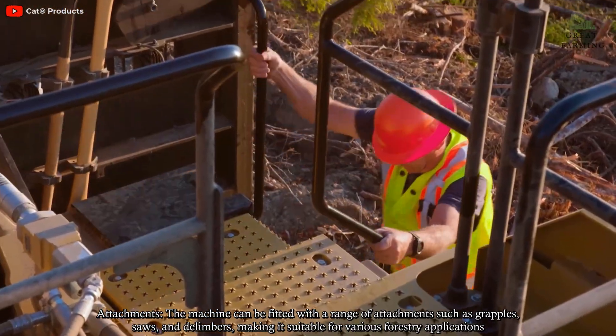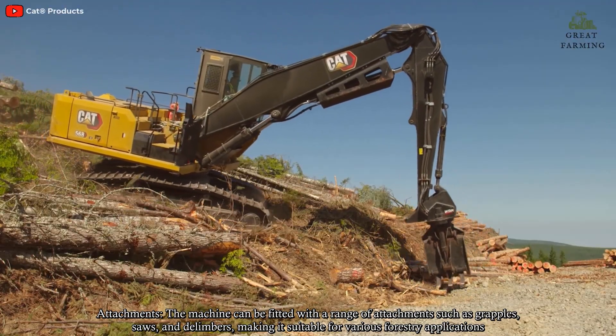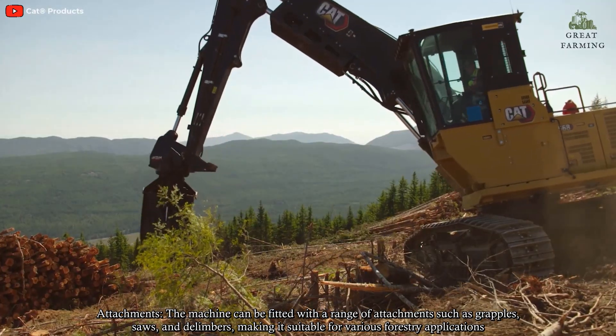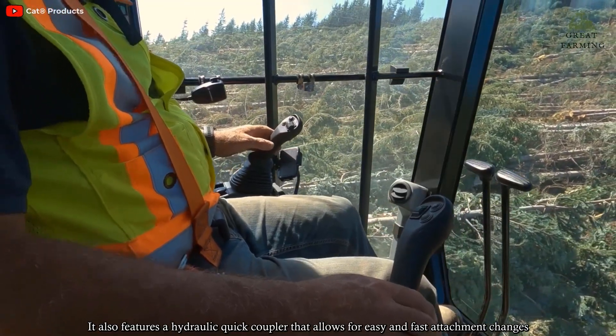The machine can be fitted with a range of attachments such as grapples, saws, and delimbers, making it suitable for various forestry applications. It also features a hydraulic quick coupler that allows for easy and fast attachment changes.